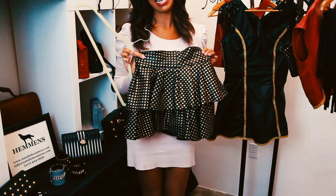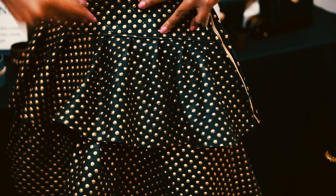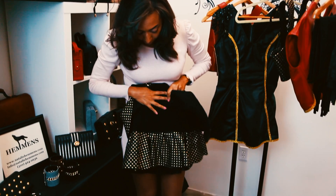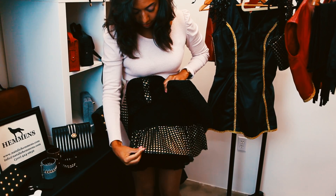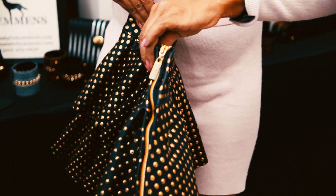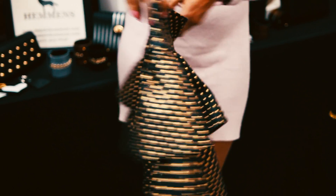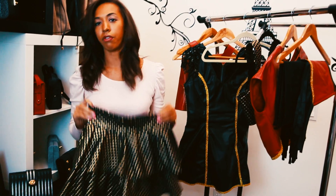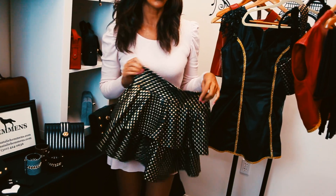To spice it up a little bit — have you ever seen gold polka dots before? You're seeing it here. This is a fully leather skirt, tiered with a first tier and some suede underneath, then a second tier below. It actually zips up on the left side so you don't see any zipper on the front or back, making it look really clean.